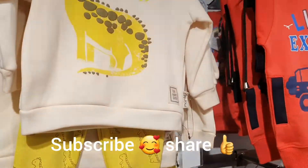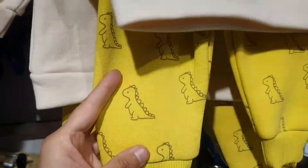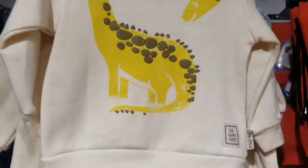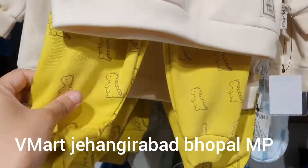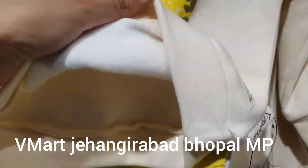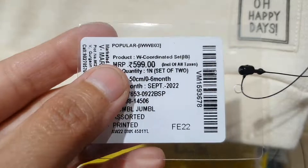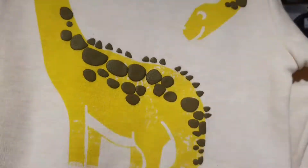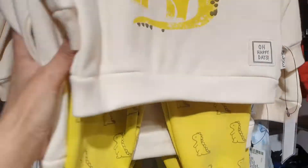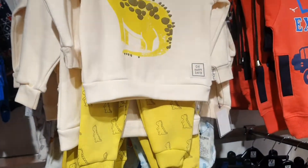This is a cord set — you can see it has an upper and bottom in a very beautiful color combination. It is very smart and has very good fabric. This is a sweatshirt cord set priced at Rs. 599 for 0 to 6 months children. The color combinations are very good, so you can visit Vmart Jehangirabad.